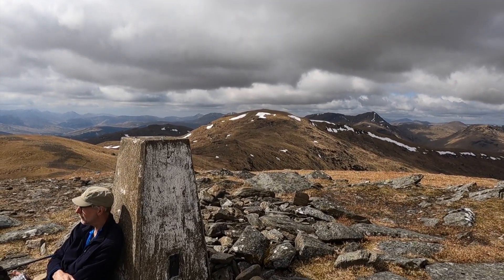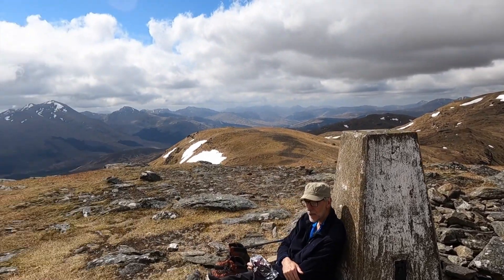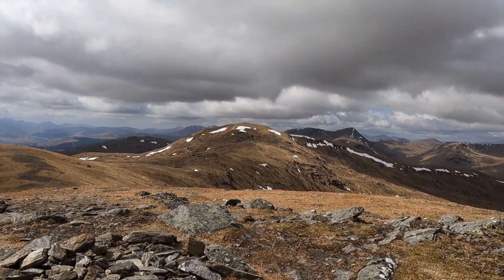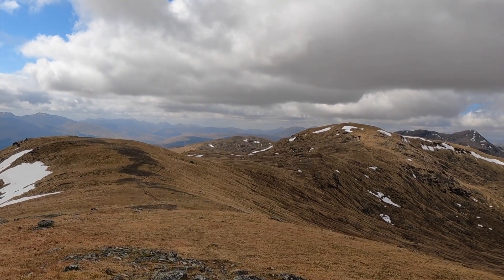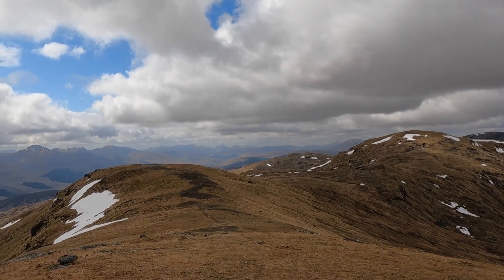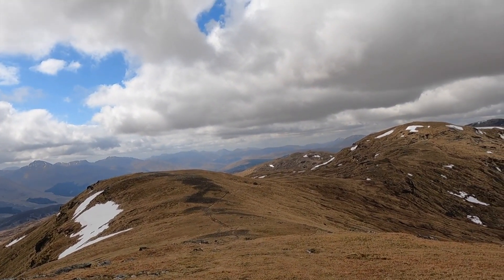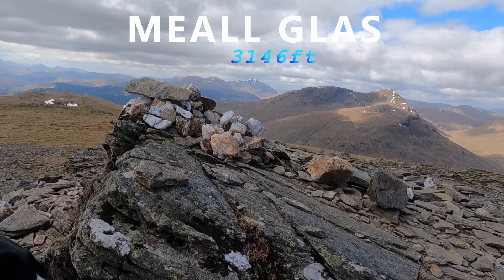We're at the top of the steep bank — this is Bean Sheatak I believe, my best Gaelic. It's 937 metres but it's classed as a top, not a Munro. The Munro is over there — we've done all the hard work now. Meal Glass is 22 metres higher than this point, so we're just going to drop down and follow this track to the top. Here we are — the top of Meal Glass!